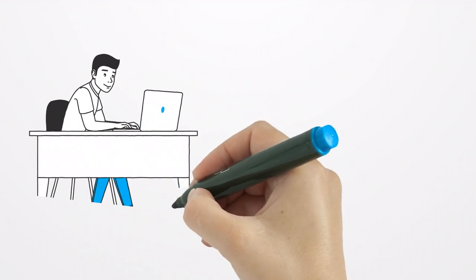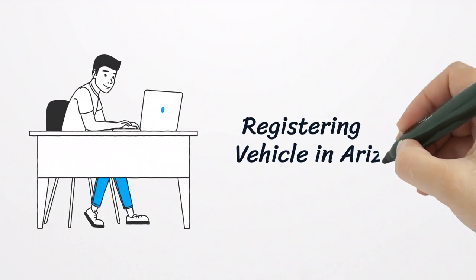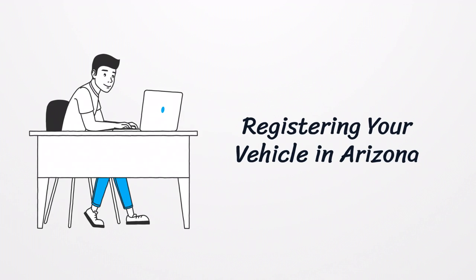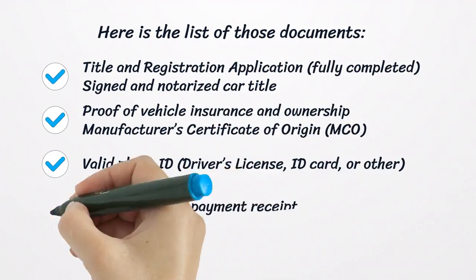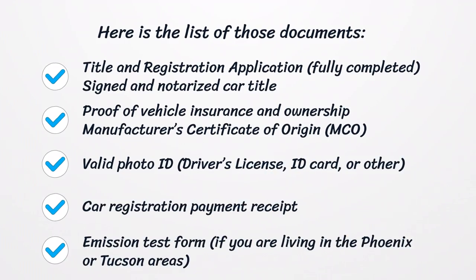Registering Your Vehicle in Arizona. There are several personal documents that the buyer must bring to the AZMVD office while registering the vehicle. The list of those documents includes: title and registration application, signed and notarized; car title; proof of vehicle insurance and ownership; manufacturer's certificate of origin; valid photo ID such as driver's license, ID card, or other; car registration payment receipt; and emission test form.